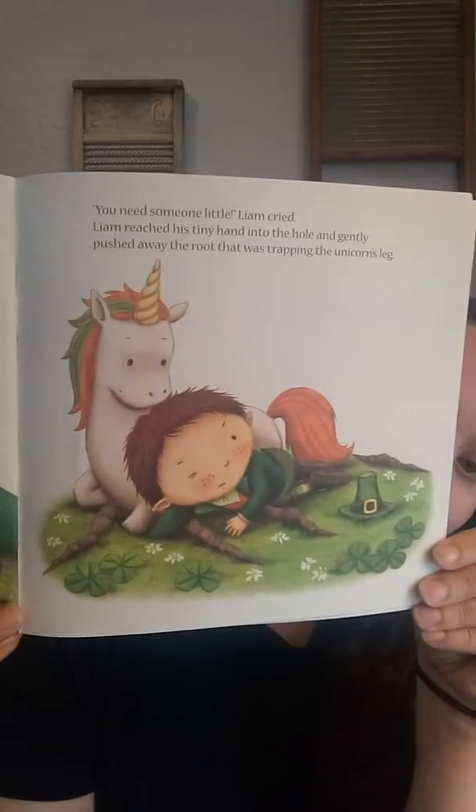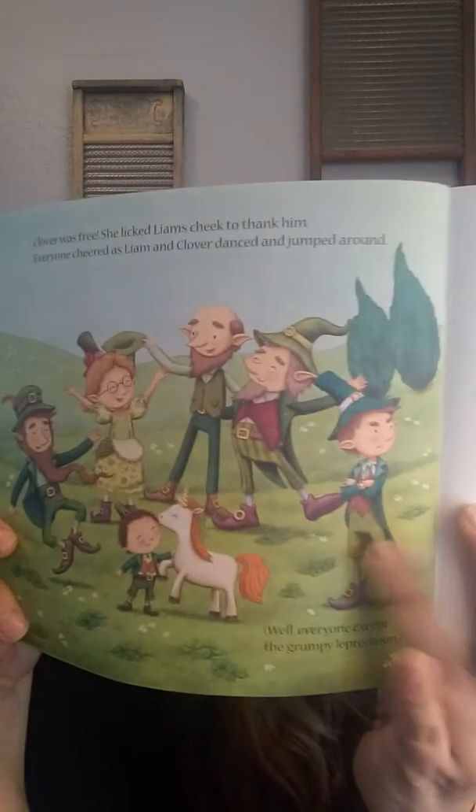I can help, Liam shouted extra loud. You? said the grumpy leprechaun — you're too little. You need someone little, Liam cried. Liam reached his tiny hand into the hole and gently pushed away the root that was trapping the unicorn's leg. Clover was free. She licked Liam's cheeks to thank him. Everyone cheered as Liam and Clover danced and jumped around — well, everyone except the grumpy leprechaun, still acting grumpy. Liam had saved the day. He was the hero of the entire enchanted forest. Clover the unicorn stood proudly by his side.